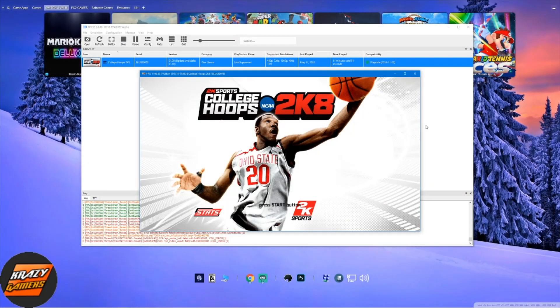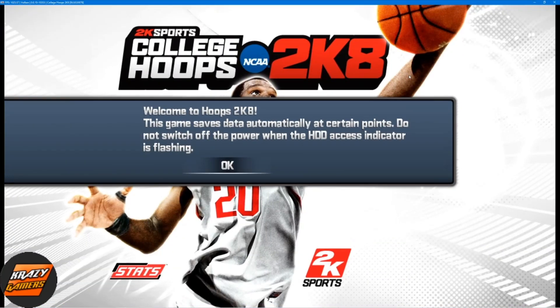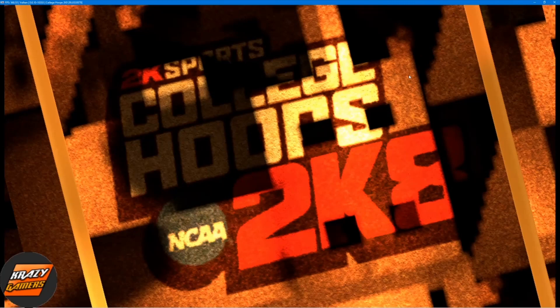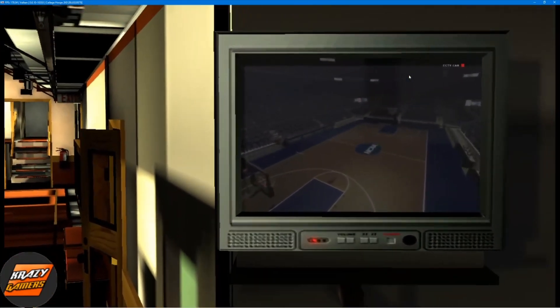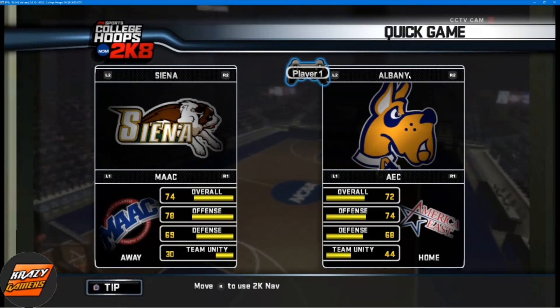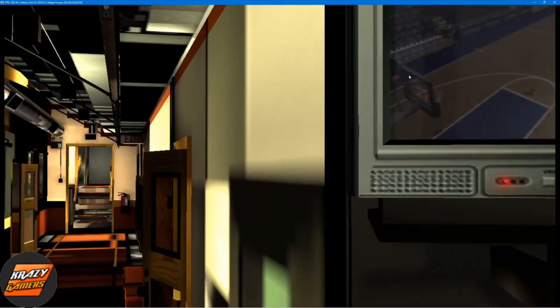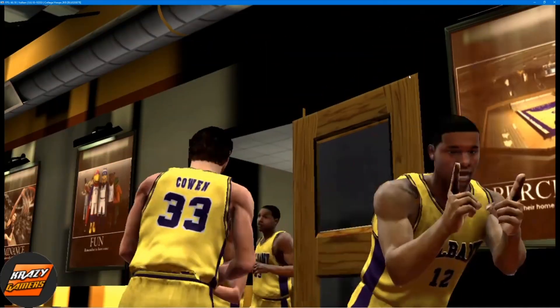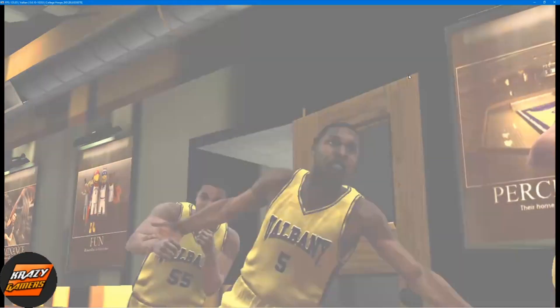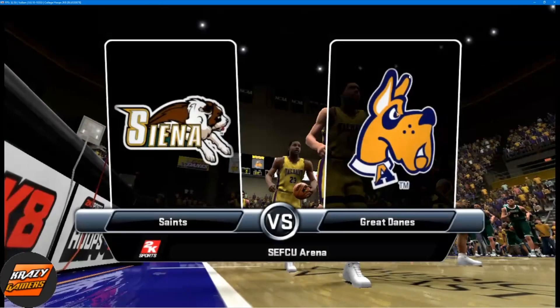What's good, another crazy emulations look material. Straight to the point — RPCS3 College Hoops 2K8 gameplay, hands down. I got upcoming gameplay later. Get ready for college hoops.